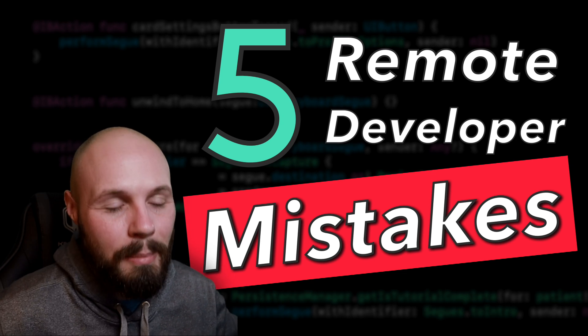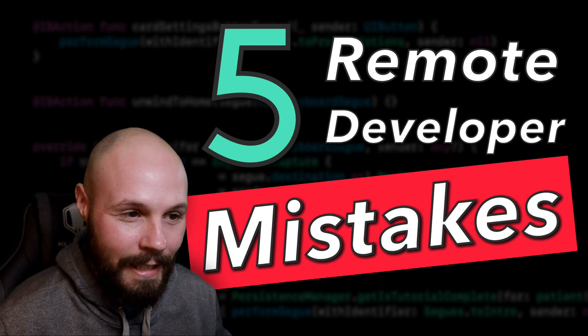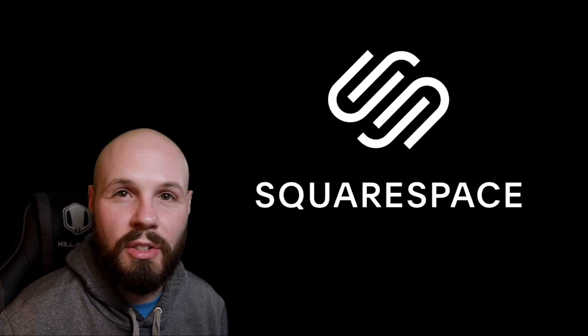There are many more mistakes people make, but here are five of the big ones that got me too. Before we get into all that, I'd like to thank today's sponsor, and that's Squarespace.